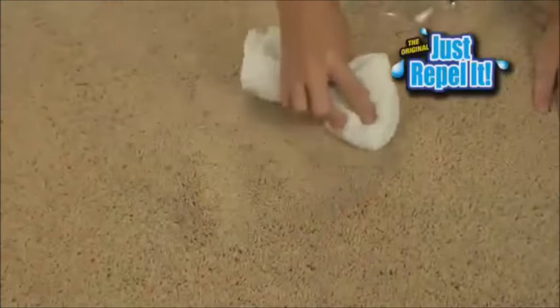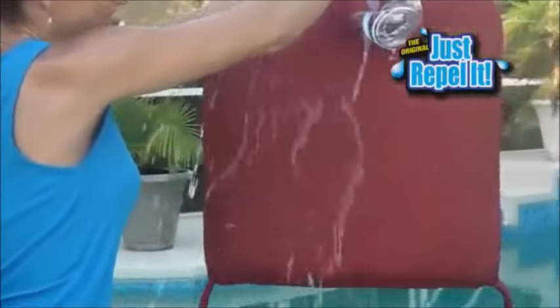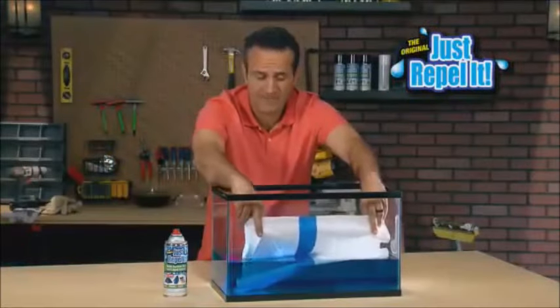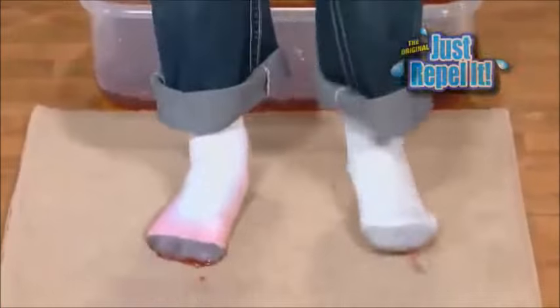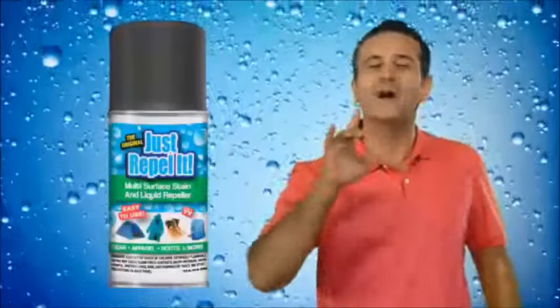Rain on your patio furniture will run right off. We treated half this hanky with Just Repel It — have a look, the treated side is like new. So if you live in the real world with kids and an accident-prone guy like me, you need Just Repel It. It could save you hundreds, if not thousands of dollars.